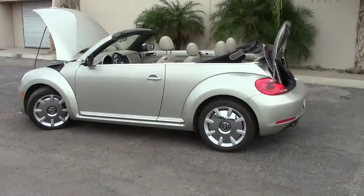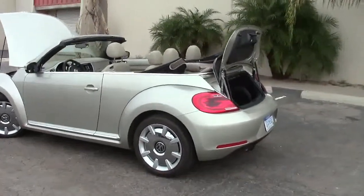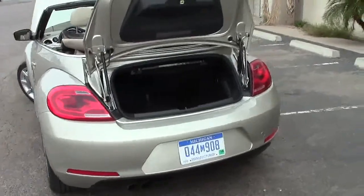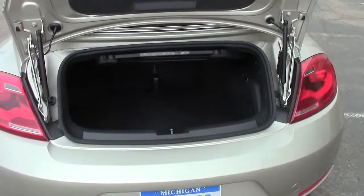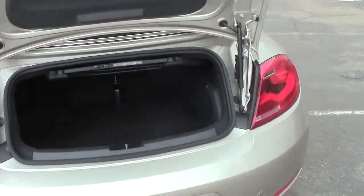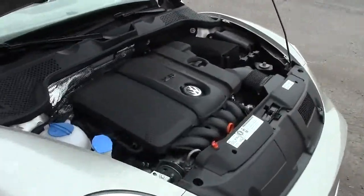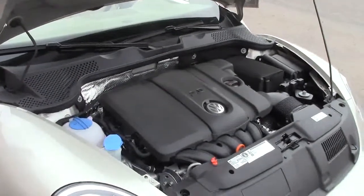This is the 2013 Volkswagen Beetle — in this case, the Beetle convertible. It's a pretty nice-looking car, in my case probably more so because of the beautiful gold metallic paint. For those who think we're missing an engine in the rear — Volkswagen doesn't put the engine there anymore, not on the Beetle. We do have a decent trunk size considering the size of the car, since they put the engine in the front.